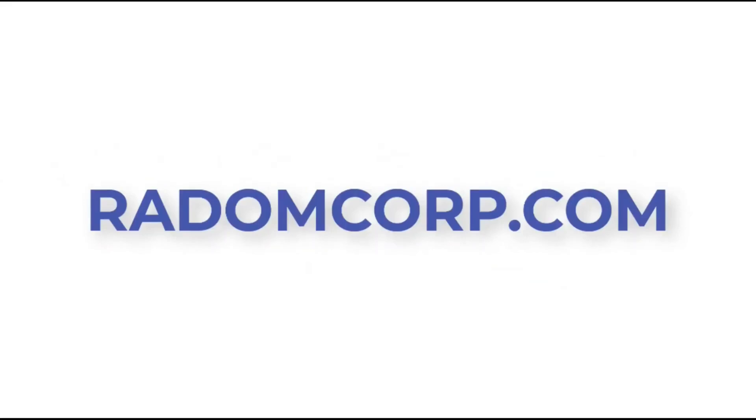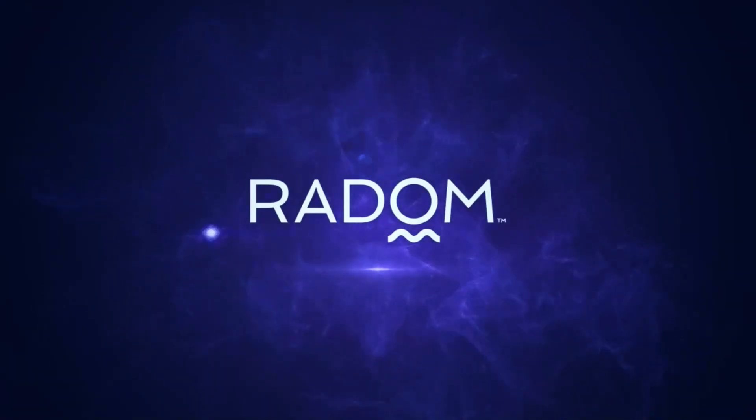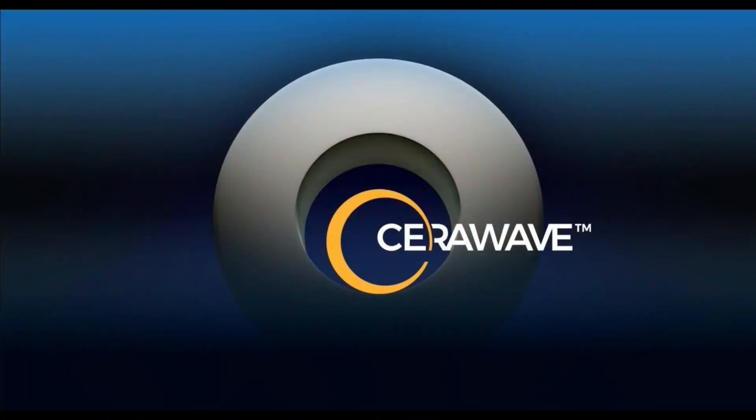This is just the beginning. At Radom, we're not just imagining the future of plasma — we're building it. Be sure to like, subscribe, and activate notifications so you never miss our next breakthrough. Thanks for watching, and we'll see you in the next one. With Serowave.